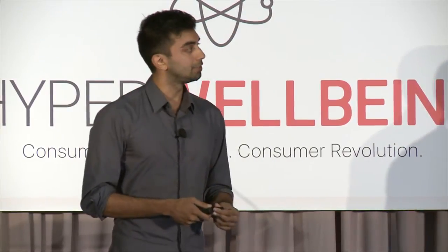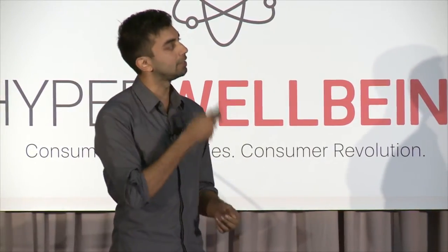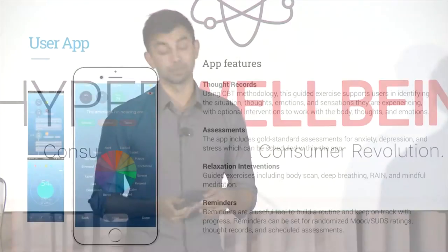Haptics are a modality that doesn't require you to look at a screen, and you don't need to listen to anything — you're still immersed in your environment. That's the key haptic engine we've put into the product, and that ties back in with the user app so we can get fine-grained information about people's emotional state.